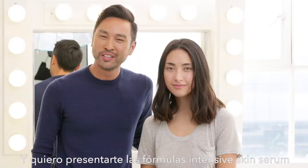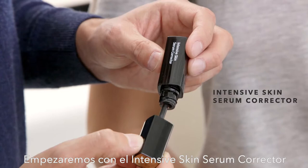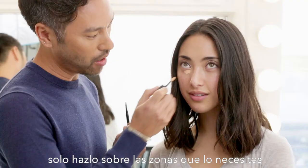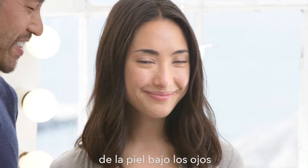I'm Mark Regan, Bobbi's Director of Global Artistry, and I want to introduce you to Bobbi's Intensive Skin Serum Formulas. We're starting off with the Intensive Skin Serum Corrector. When you apply this corrector, apply it only where you need it. The result should be an instantly brightened under eye.